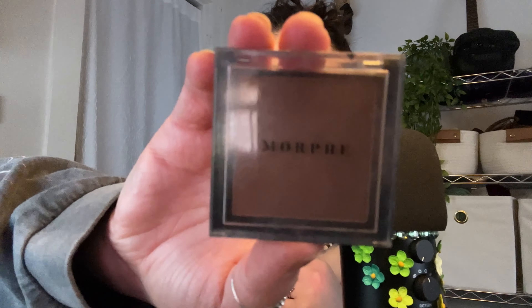Next I have a bronzer slash contour powder which I've had for an embarrassingly long amount of time. I don't even remember when I got this — it's just a Morphe little palette thing in the shade Debutante. It's very old but I only ever use this to contour my nose sometimes, and a little goes a long way, so I imagine I'll be using this well into the future.